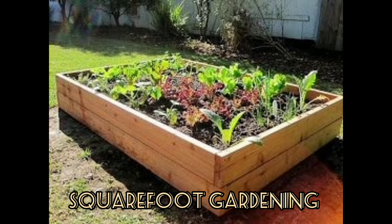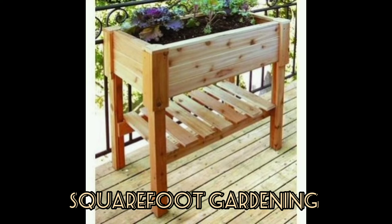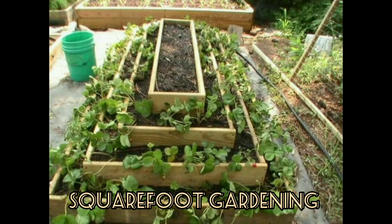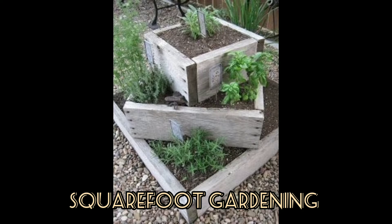Hello everyone, hope you guys explore different ideas from my video. Today in my video you can get square foot gardening ideas. Hope you guys like my ideas — please share your reviews in the comment section below and tell me which idea you like most.